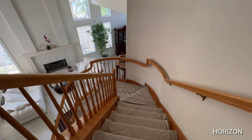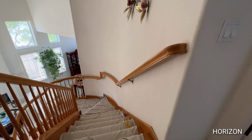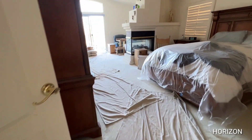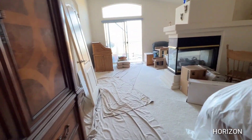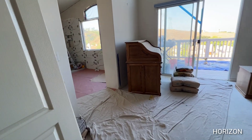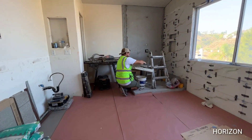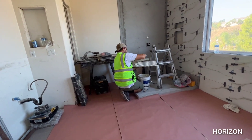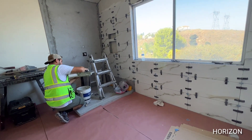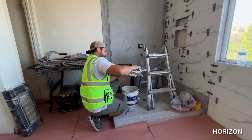Good morning everybody, welcome back to another video. Once again, this is a follow-up video for Anaheim Hills, California. We're going to work our way into the first bedroom — the master bedroom — and we're gonna show you guys what Sal's doing. Good morning Sal! So this is a follow-up video for you guys to see here in Anaheim Hills. It's a two-story house and we're just doing the bathroom remodels.